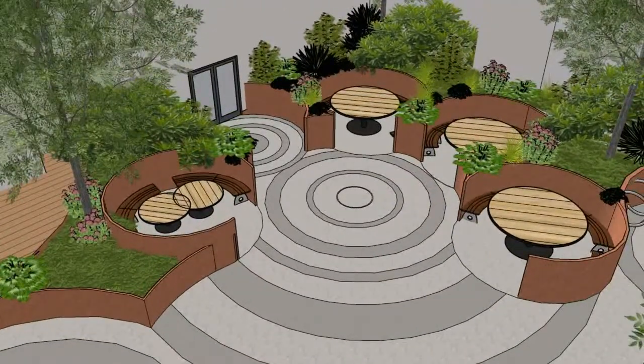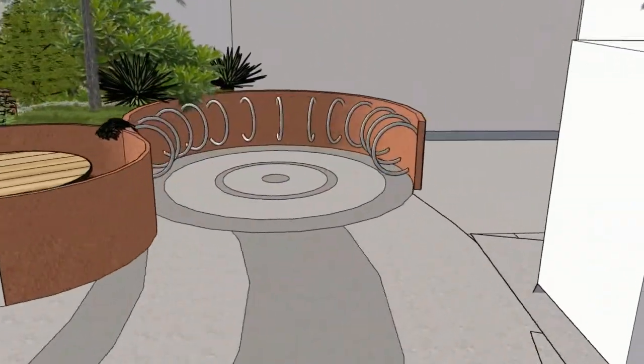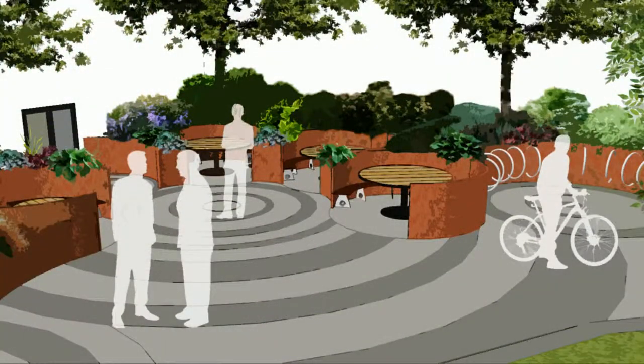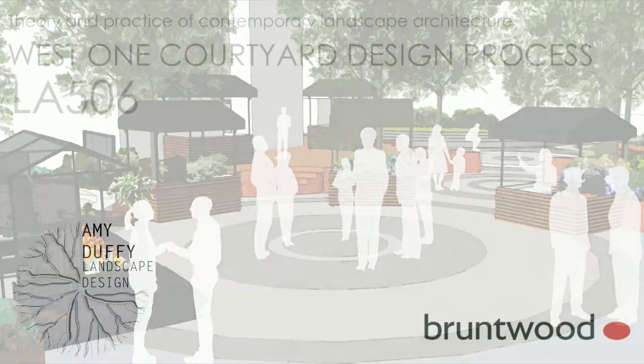In Leeds, the Corten steel which weaves throughout the design gives a nod to the history of the site and surrounding area, representing the steel and iron industry. The new design incorporates local schemes, including Feed Leeds, with the planting of decorative edible herbs. Furthermore, it encourages the cycle-to-work scheme by making the bike store more attractive and appealing to use. The large open meeting spaces are designed to host stalls for local farmers markets and crafts in the community. West One hosting these types of events will live up to the phrase 'a place to thrive' and create a talking point in the community.